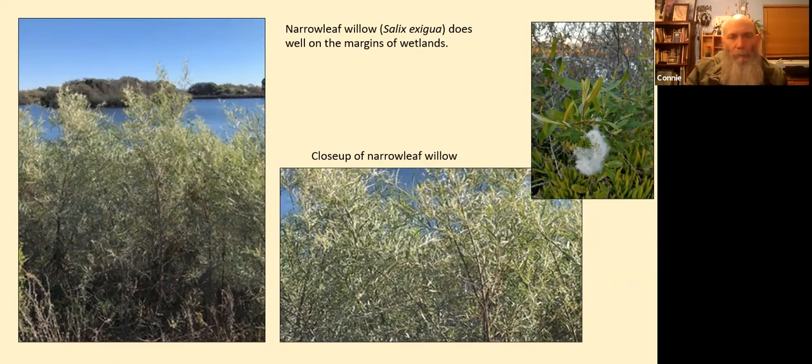The most common willow at the Ventura settling ponds is by far the arroyo willow, Salix lasiolepis. This is narrowleaf willow, Salix exigua, which is found in smaller amounts on the margins of the wetlands. There's a close-up of its inflorescence in the upper right. The name narrowleaf refers to its narrow leaves, as you can see from the photos.